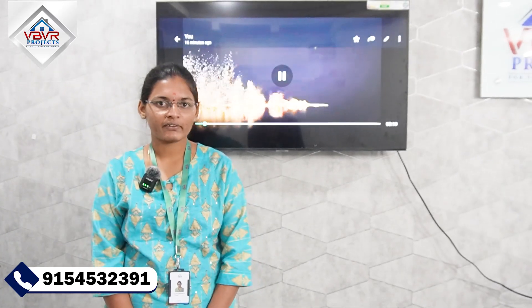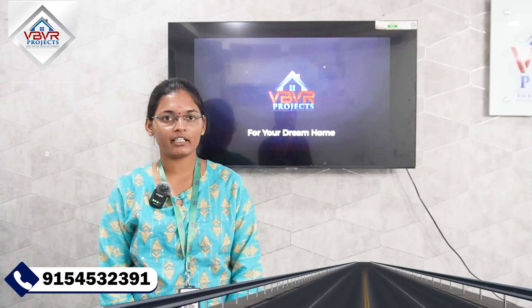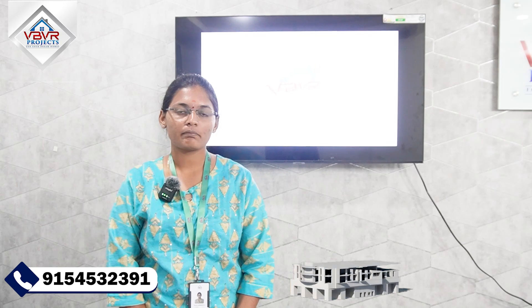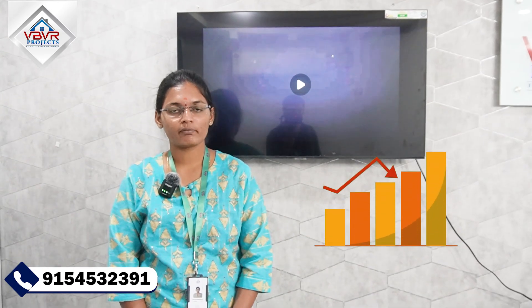Hello everyone, welcome back to our channel. If you want to invest in an open plot, you can consider the points: you don't have road connectivity to that project, and you don't want to use it for residential purposes. You can invest in two facilities in one project and you can invest in the best project.